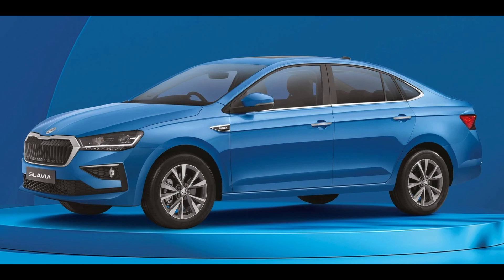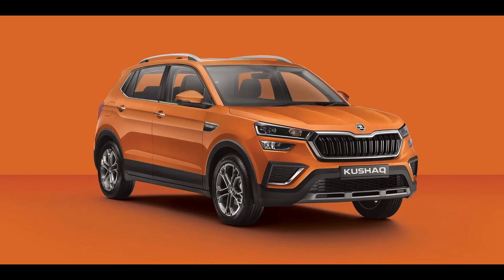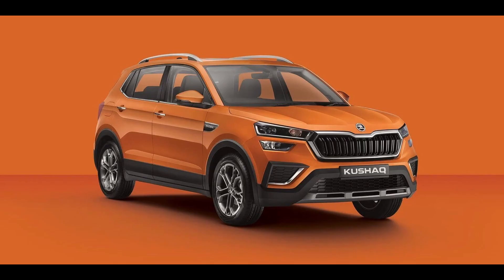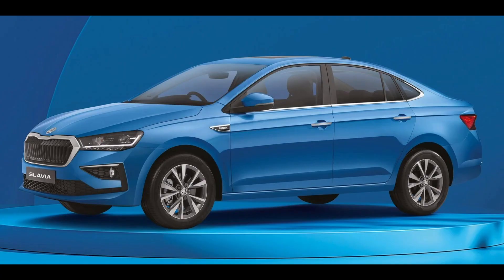The top-spec Slavia Anniversary Edition is now positioned above the Style variant, while the Kushak Lava Blue Edition sits between the Style and the top-spec Monte Carlo trim. Both models are powered by a 1.5-liter TSI engine and have manual and automatic transmission options available.